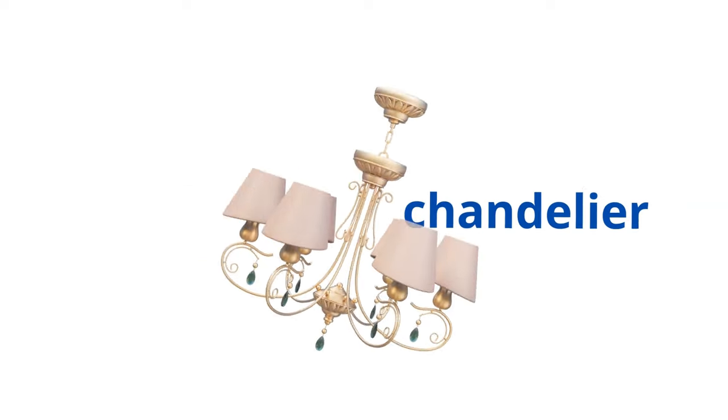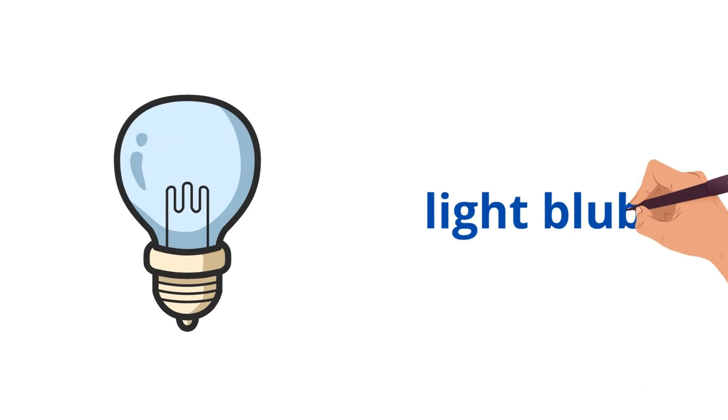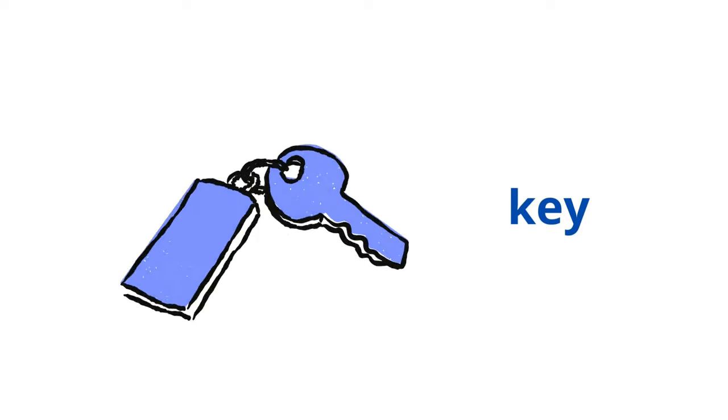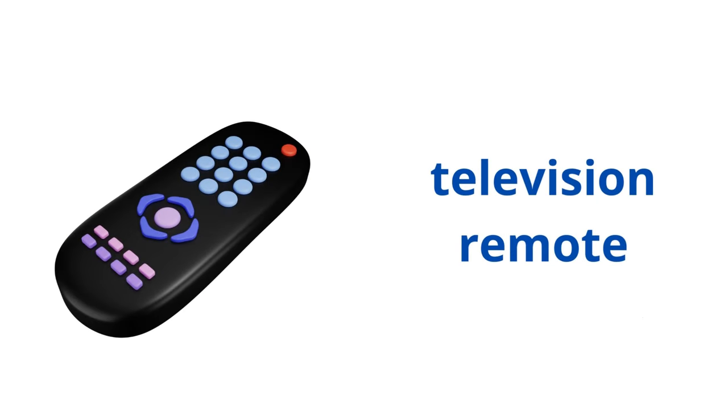Stool. Lightbulb. Key. Television remote.